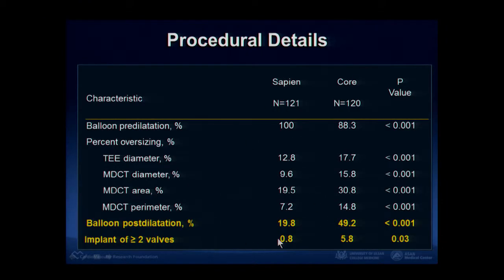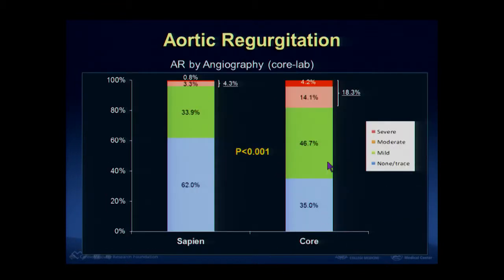Looking at the procedural results, we needed more post-dilation with CoreValve because it has a high risk of aortic regurgitation, and the valve implantation failure rate is high after CoreValve. The incidence of moderate or severe aortic regurgitation after CoreValve was 18%, and only 4% after Sapien valve. The p-value was statistically significant.